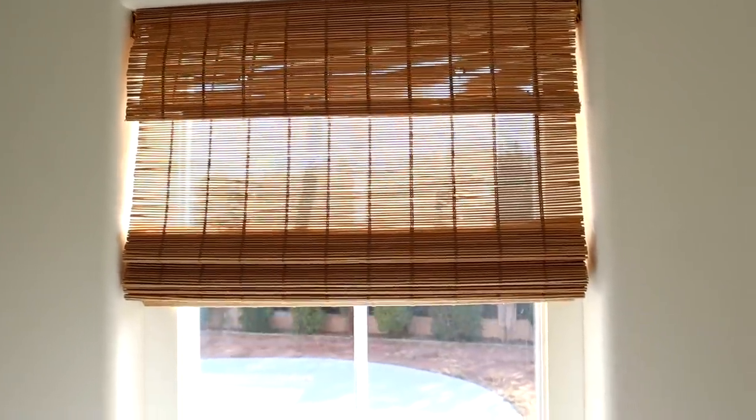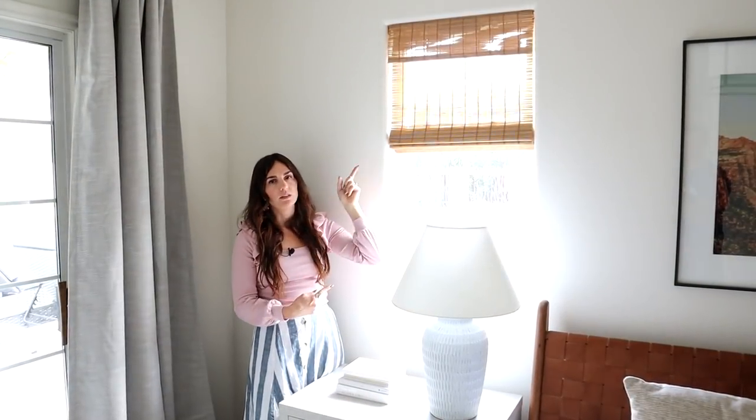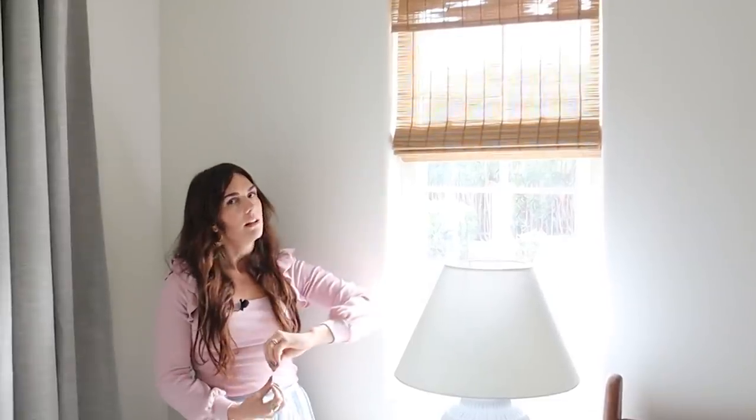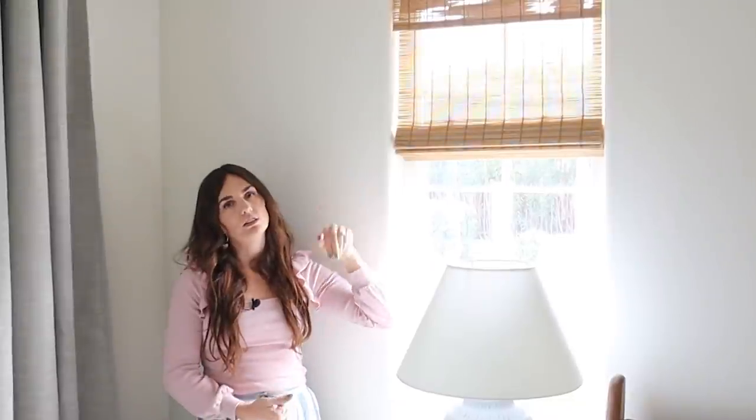In here, this is a back bedroom so it doesn't need as much privacy. It backs to the backyard which is pretty private, so I wanted a little more light to come through. This one is also from the woven woods collection, a pretty good price point. The color is Golden Poppy and it's the same cordless setup — pushes up, pulls down — but it gives you a little more light coming through, with still some privacy, just not as much as the Rosemary one.